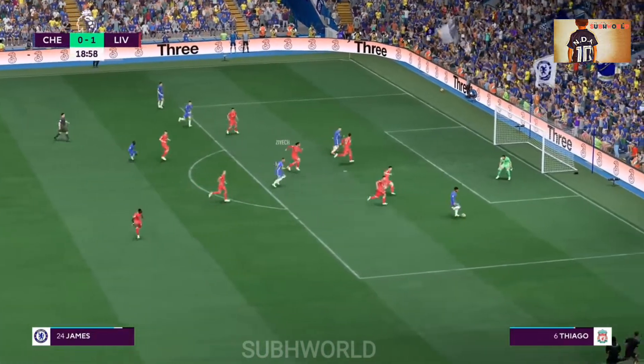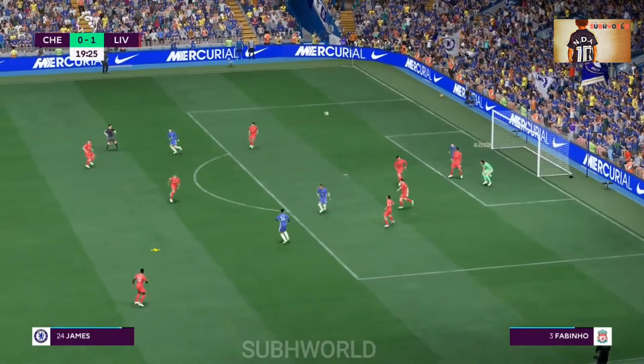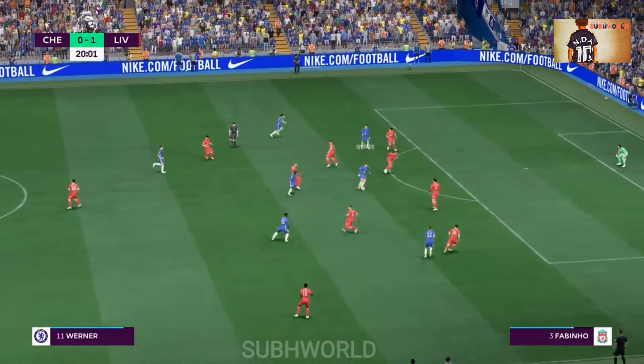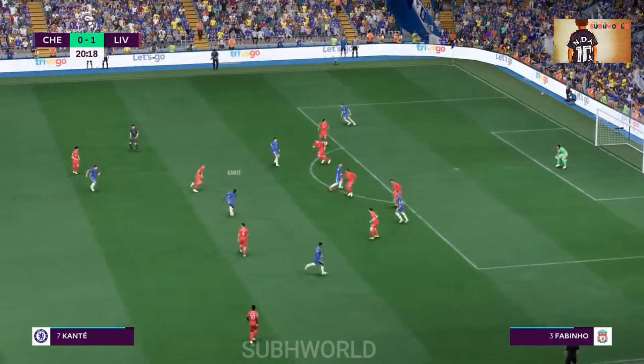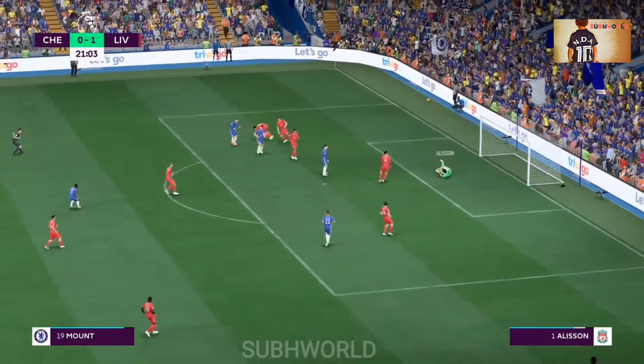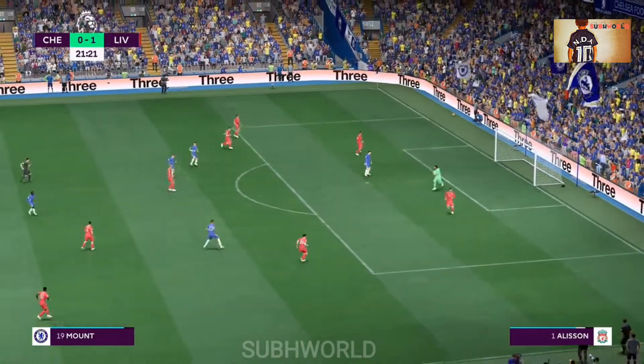Ziyech. This could level it. Well, he knew he had to get to the ball, and he did. Conte — in with a chance. It's still alive. Finally gathered by the keeper. That's a really good recovery.